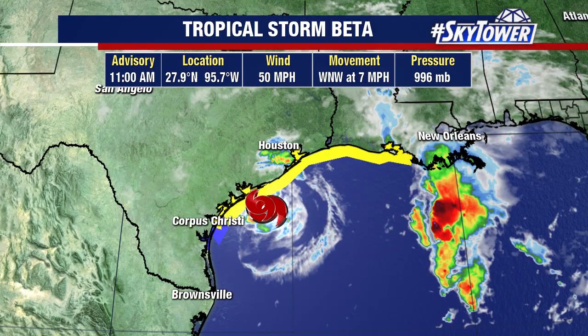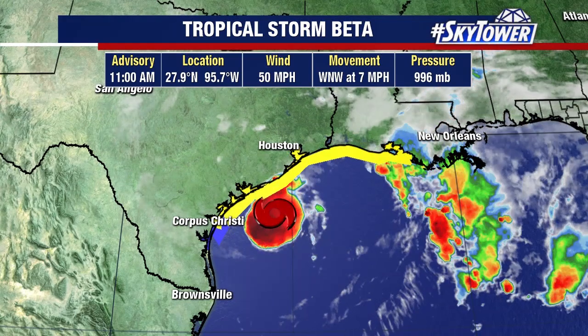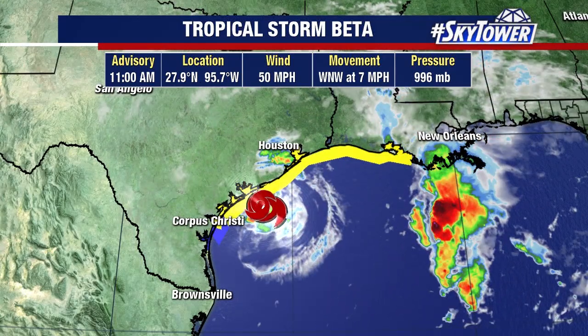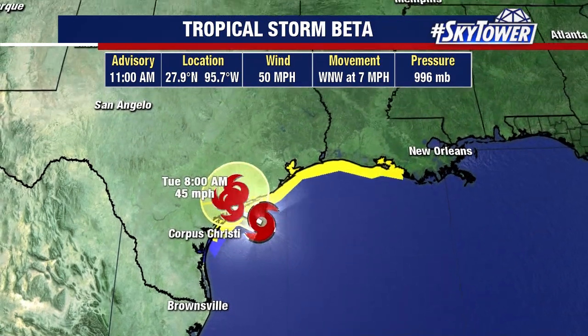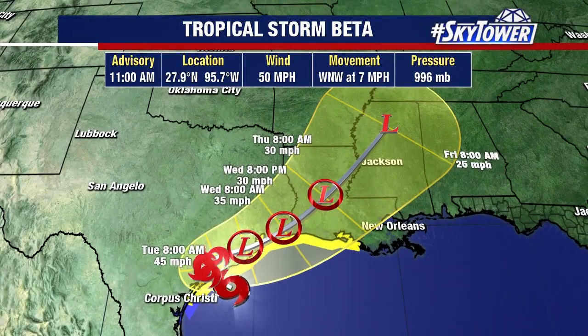We continue to watch a very busy hurricane season. Tropical Storm Beta is right along the coastline of Texas, going to make landfall later on this afternoon into tonight. Winds right now are at 50 miles an hour, moving to the west-northwest at 7. The biggest threat with this is just a lot of heavy rain as it works its way onshore.